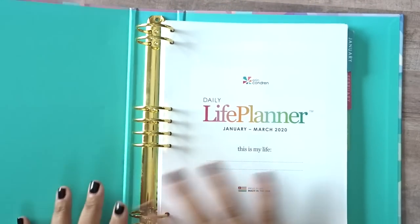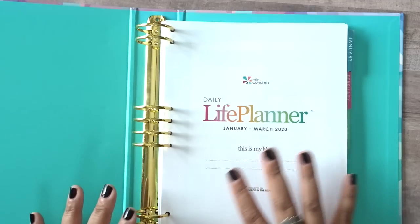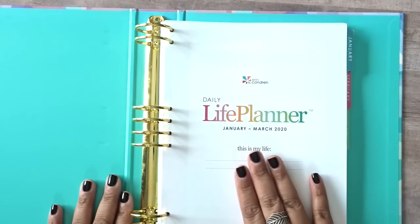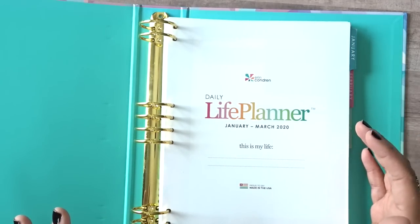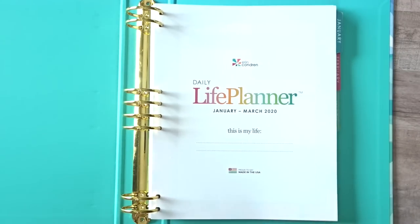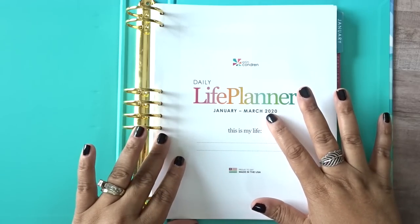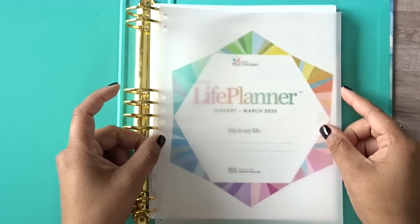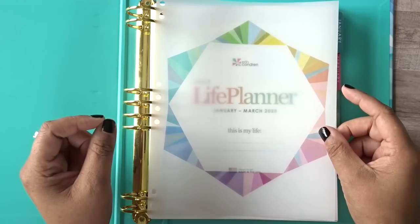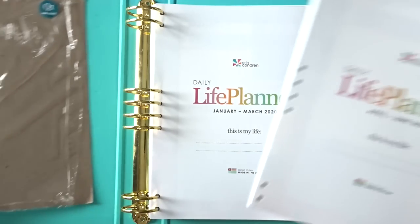Next up are their new binder inserts — I have some thoughts. I've had the binder since launch time back in May, actually launching in June with a July start. I got my binder at Go Wild from Erin Condren herself, which was really cool. Now they have new daily inserts. You get a cover page but you don't get the vellum that comes with the regular life planner layout inserts — I wasn't really sure why, because it kind of would have been cool if it did.